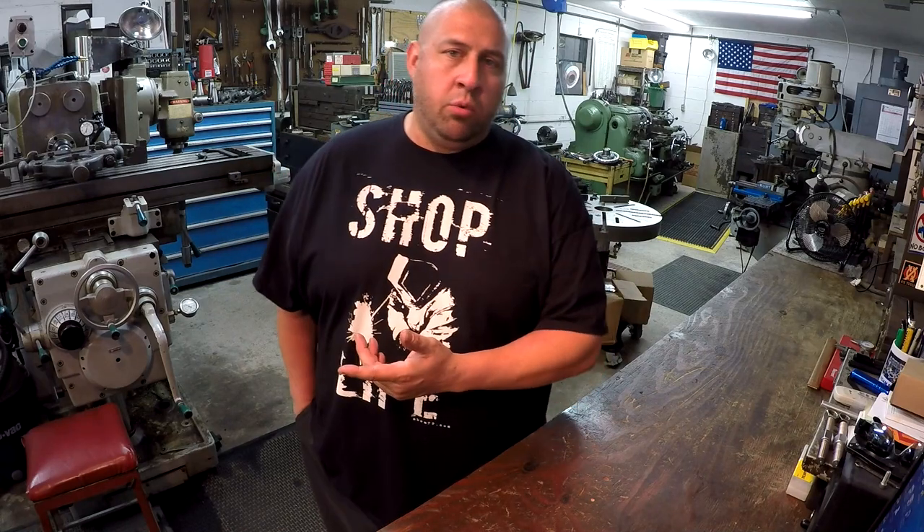Hey guys, welcome back to the shop - SNS 142. I've got a lot of content to share with you this week. We've got a lot of stuff to go over: a couple of announcements, viewer mail, new tools, updates on our ZT grinder racks, and some machine work to share.